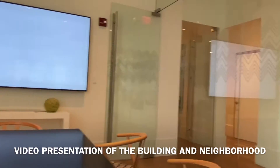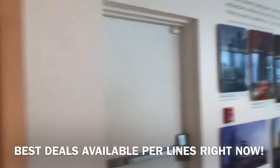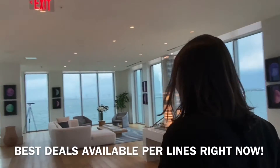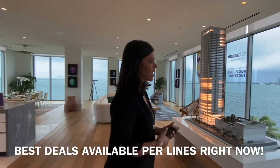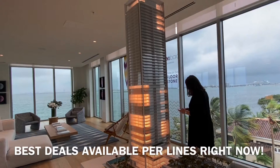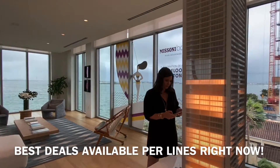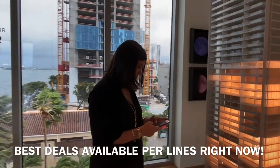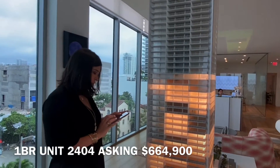Let me show you the best deals available right now. You sold two penthouses this summer for six and nine million. Something really unique about this building and all OKO buildings is that they have very few penthouses — this building only had two penthouses total, which keeps the exclusivity very unique. For example, the one bedroom unit we have — unit 2404 — we have a really good price on it: $664,900. It has a balcony and a direct south view.